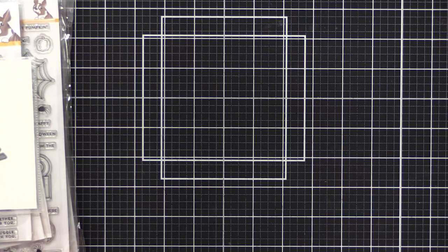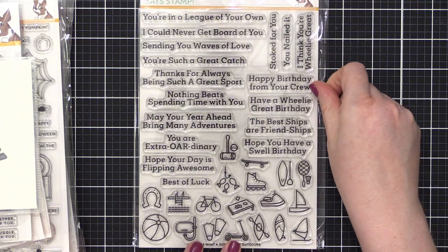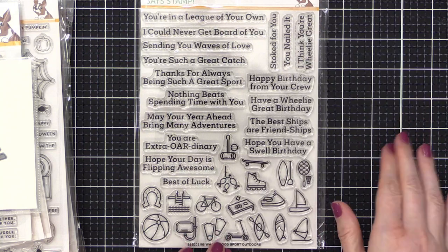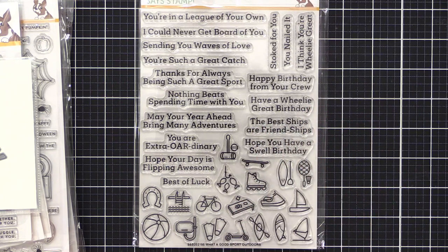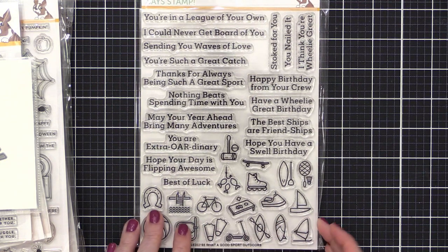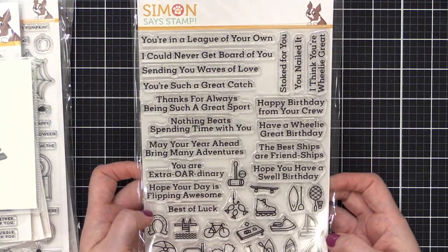This next one is called What a Good Sport Outdoors. There are quite a few sports-themed items in this release, which I think a lot of you are going to love, especially if you've got kids in sports or are a sports fanatic. These are all really punny little sayings. There's an additional stamp set called What a Good Sport Fall Winter that has a similar setup — I'll link that below. This does have coordinating dies you can buy.